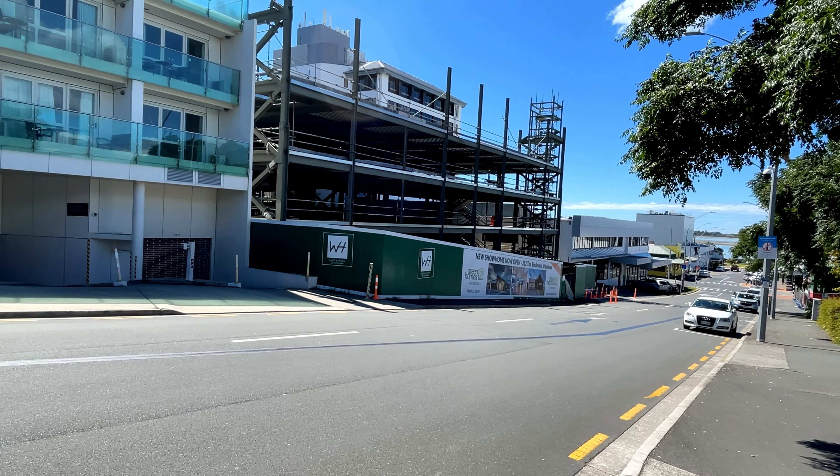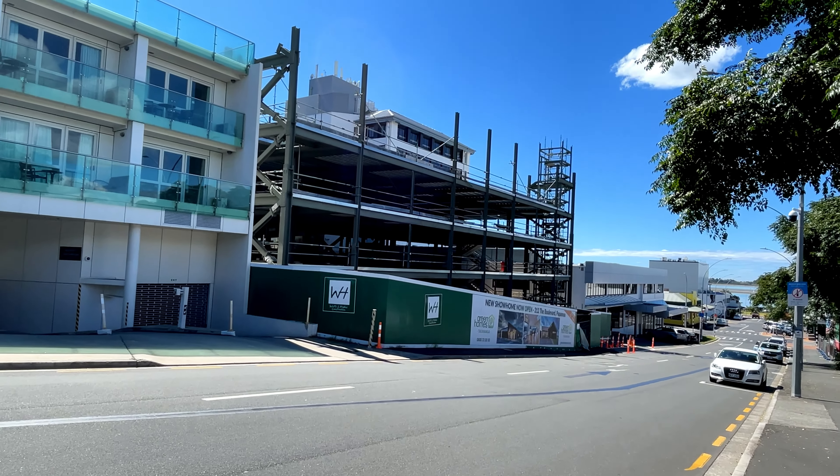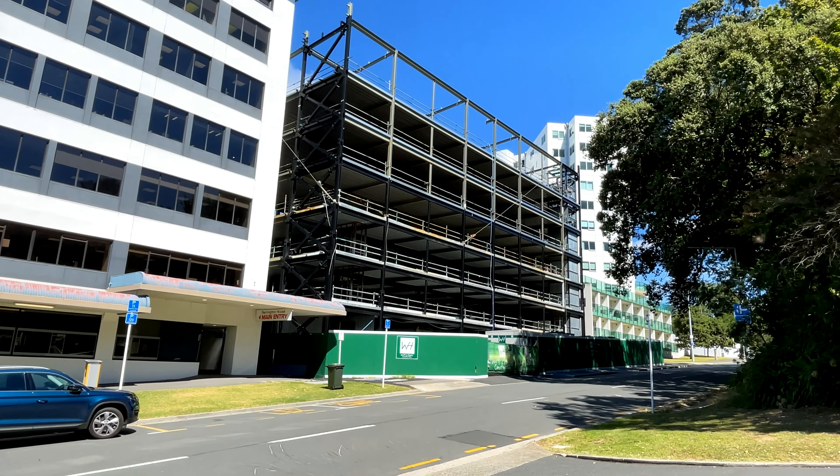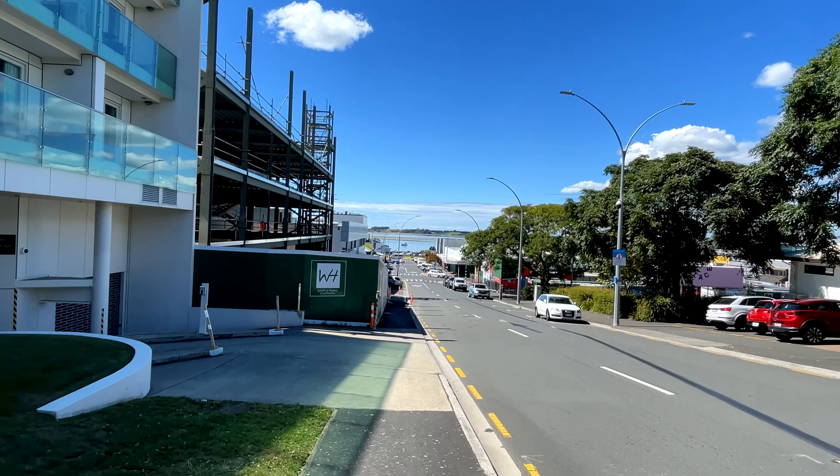On the other side of the CBD, we've got 35 Hamilton Street. This is a mixed-use development with lots of car parking, and this one benefits from being close to the future Civic Centre and the future District Court.